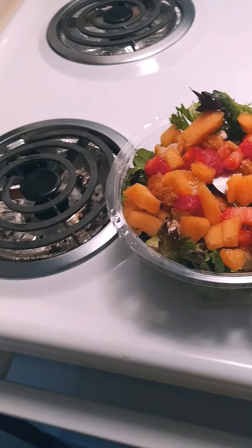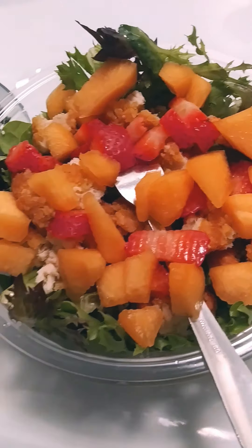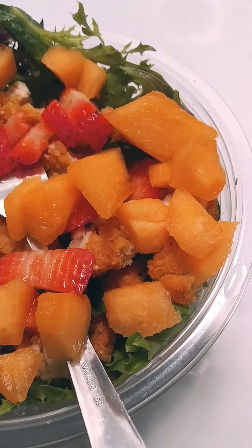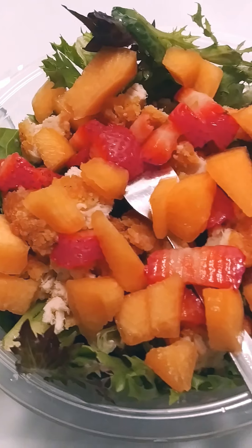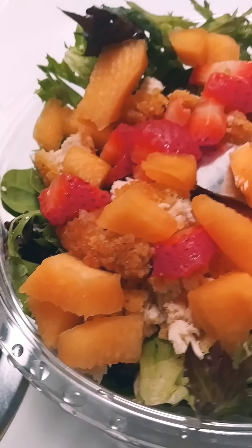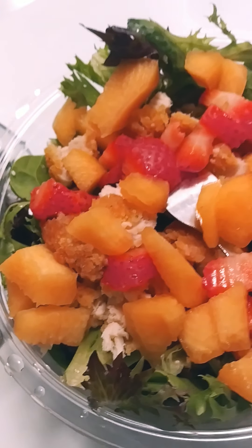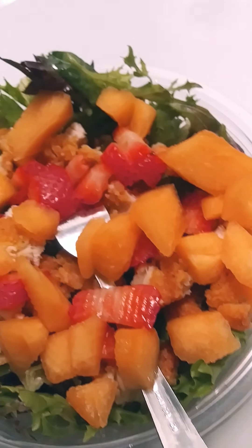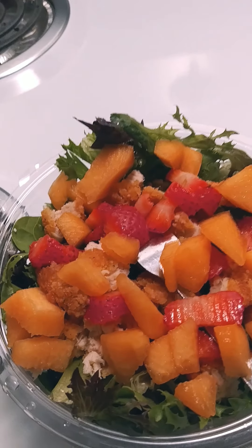You know me, I got to do extra. Let me give you a little close-up. I added cantaloupe, fresh strawberries, and I had warmed up some chicken strips and cut some chicken in there.